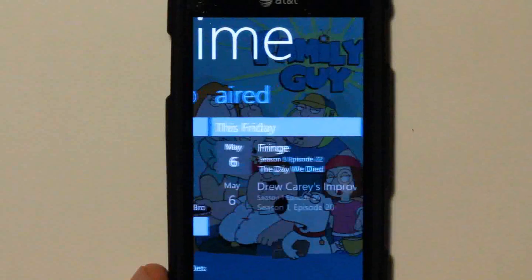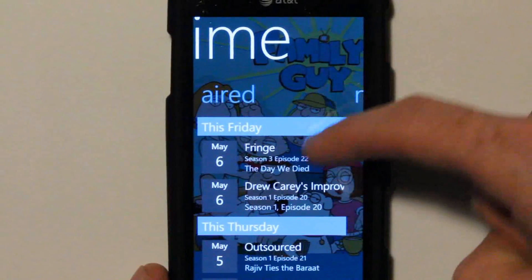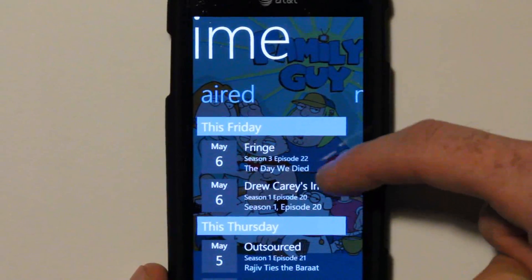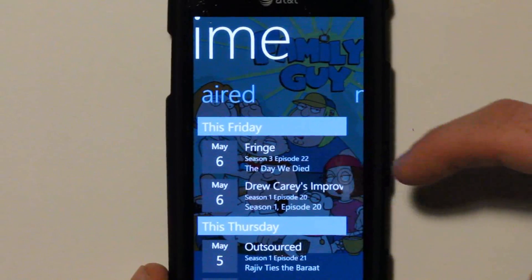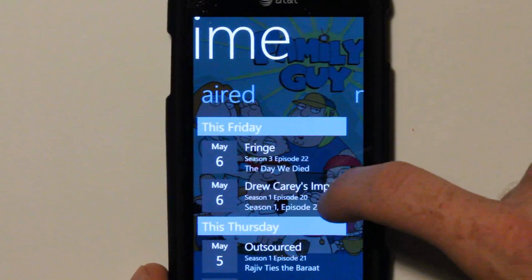App performance is nice. There's my list of aired shows — I missed Fringe, I missed all of Fringe, but I also missed Drew Carey's Improvaganza. I don't know if you've ever seen the show, but it's hilarious — I love improv.